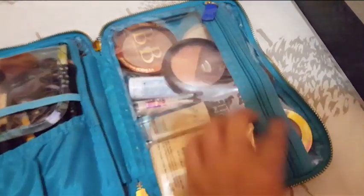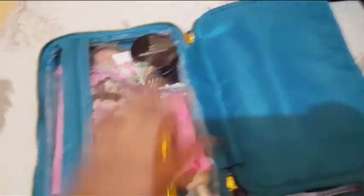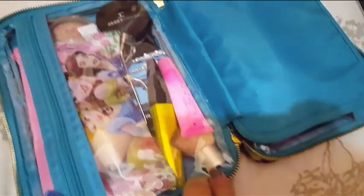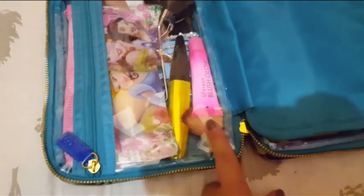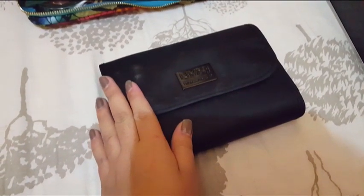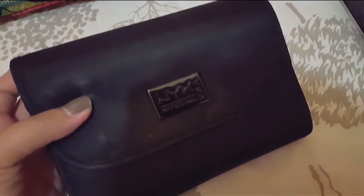On one side I have my foundation, concealer, bronzer, contour powder, blush, and primer, plus the brushes. On the other side I have a highlighter, an extra concealer, pins for fixing my hair, a kabuki brush for when I put glitter on my legs or body, and a little princess pouch where I keep my beauty blender so it won't get dirty or mixed up with everything else.